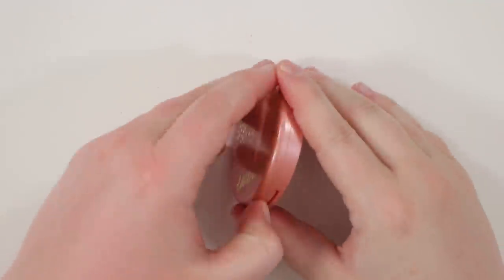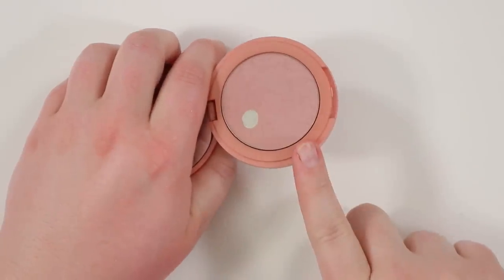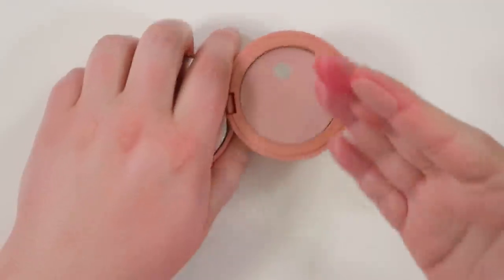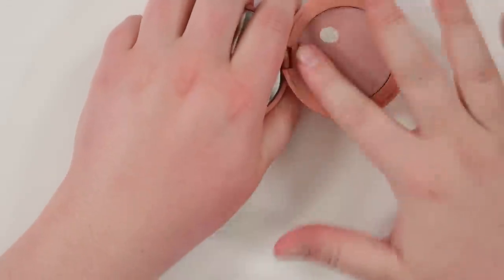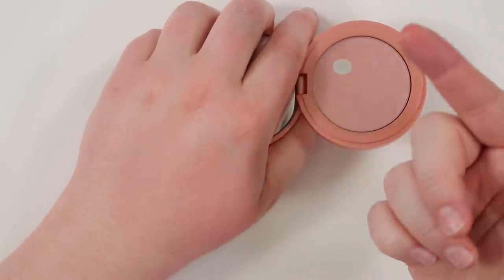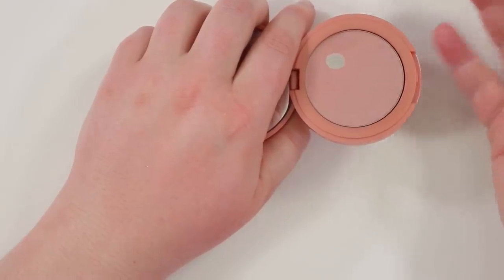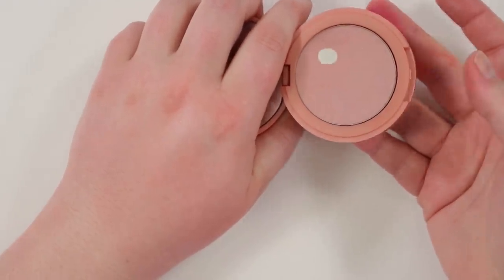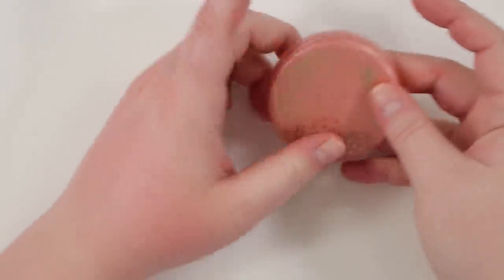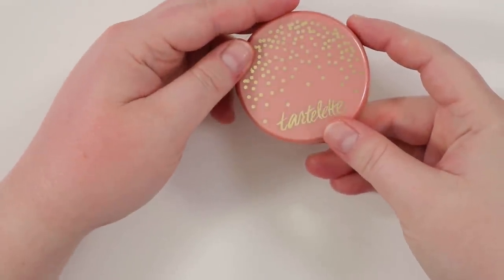Next is a blush from Tarte — just the Tartlet one. This is in my project pan so I'm keeping it for now. It's definitely older and it's a very subtle blush on me, but it does show up. This is a great example of one of those blushes that looks like nothing in the pan but actually shows up on the face. Hopefully I can make some more pan in it.